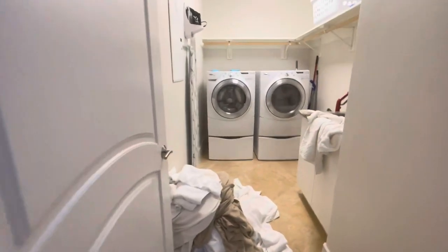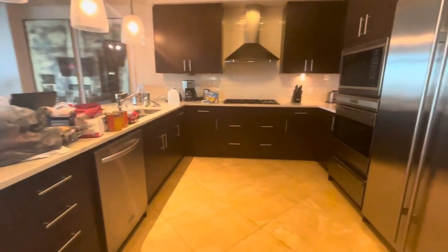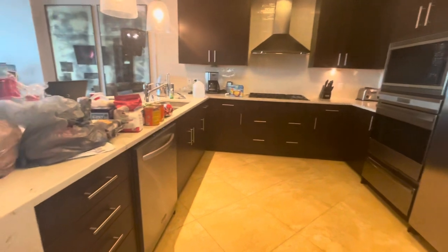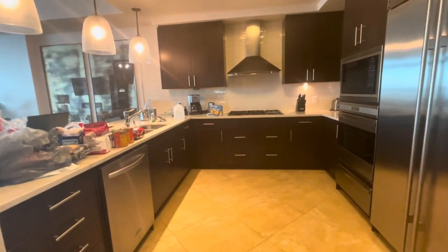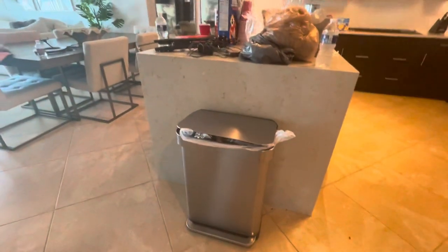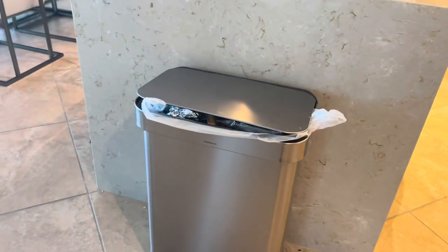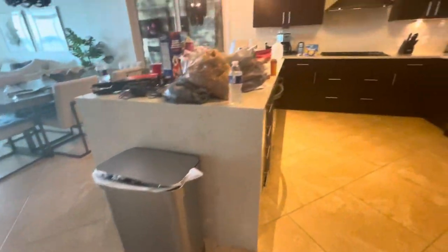Now this is the kitchen with all of the necessities. This is actually where I discovered that SimpleHuman trash can — y'all, that's why I had to buy one for myself. And look at this refrigerator — it's a top-of-the-line Sub-Zero refrigerator, it's huge, I love it.